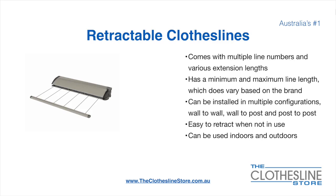Retractable clotheslines come in a multitude of line numbers and various extension lengths. They have a minimum and a maximum line length which does vary based on the brand. There's a lot more information on this at The Clothesline Store. They can be installed in a multitude of configurations which include wall to wall, wall to post, and post to post. They are very easy to retract when not in use and can be used indoors and outdoors.